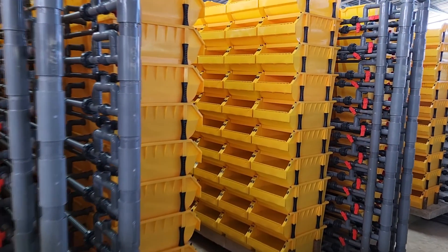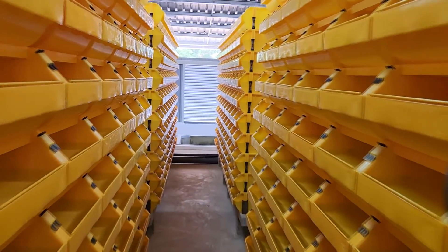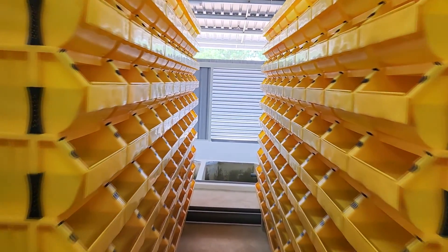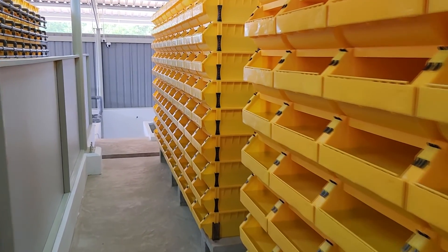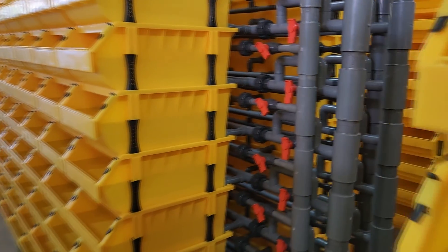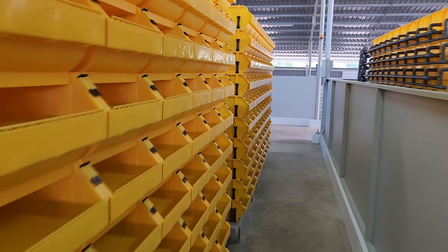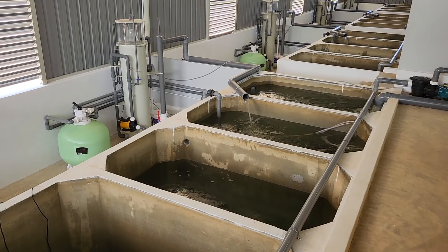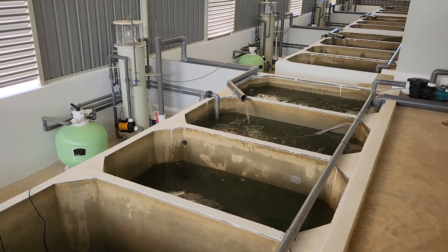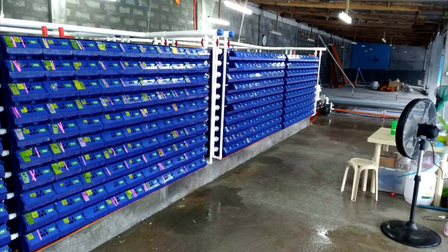If you look at our new soft shell crab farm here, we actually have a staggered-level first floor. You can see the boxes are held on a level that's slightly higher than the filtration systems at the far end. All the water from the boxes flows down by gravity into these filtration systems. The pump does a bit of work pumping it into the filter — either a sand filter or a protein skimmer — and another pump sends it back to the boxes. This is the ideal setup because you don't want to spend a lot of power pumping where gravity can do the work.